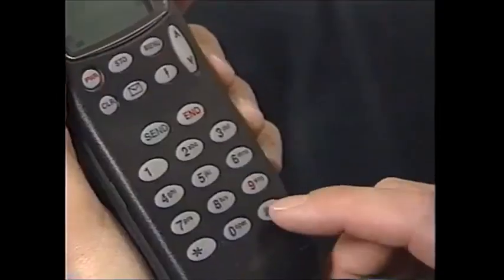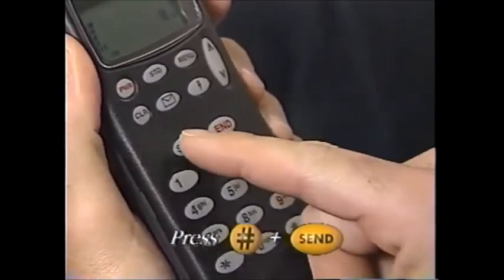Try that voice-activated feature. I haven't figured that out. Well, let me show you how to use it — it's easy. I've already programmed in their numbers, so you just press the pound sign, press send, wait for a tone. Say 'Steven Bray' and it automatically dials. No numbers needed.